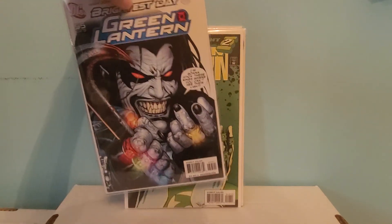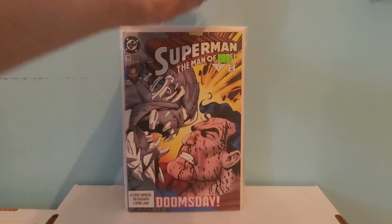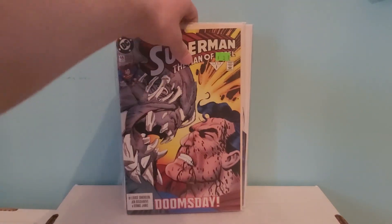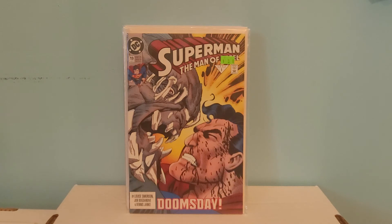Moving on — found this one for three bucks at the same store where I bought most of these books. This is Superman: The Man of Steel number 19, just a Doomsday cameo cover. Picked it up for three dollars.